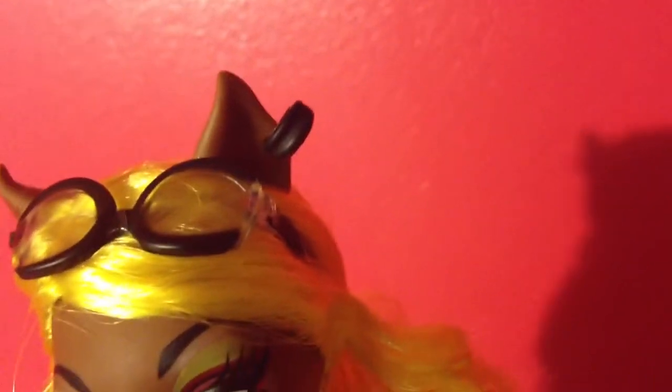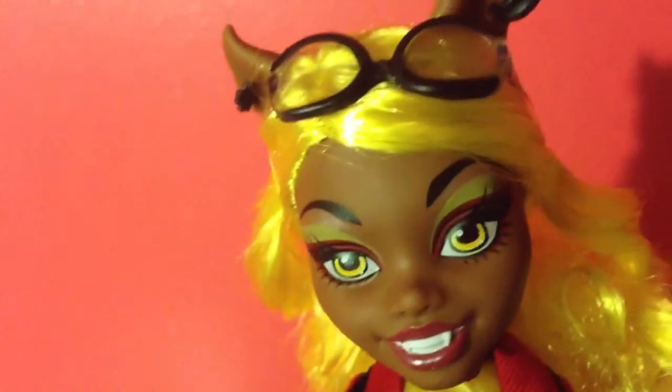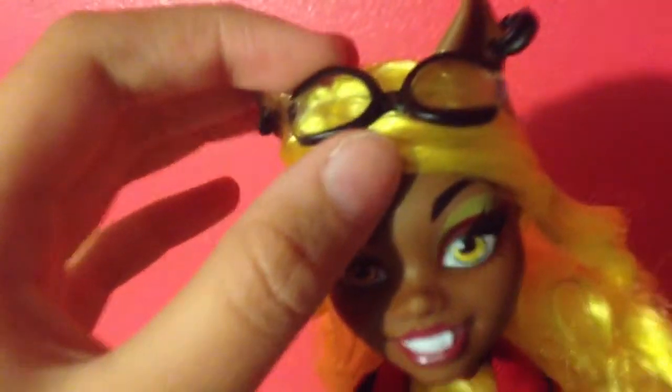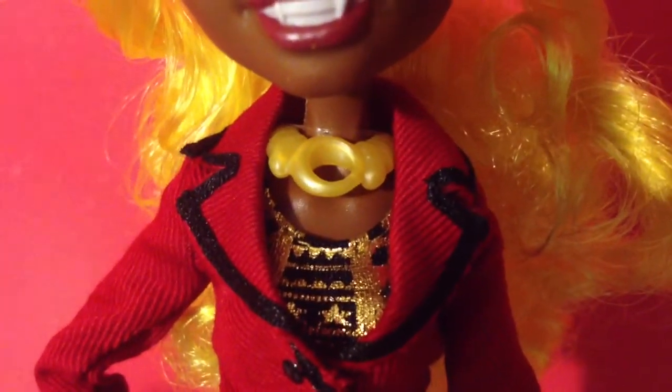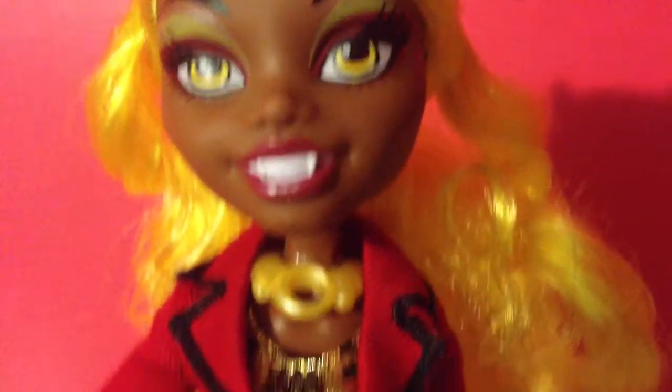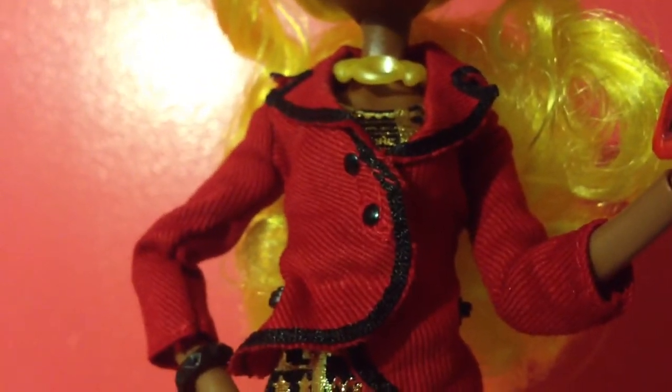On the top she has this hoop earring that's black, and this other earring which I'm not really sure what it is but it's really nice. Her glasses are right here, which can come down, but a rubber band holds them up.